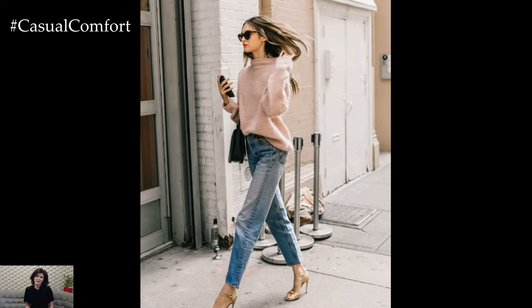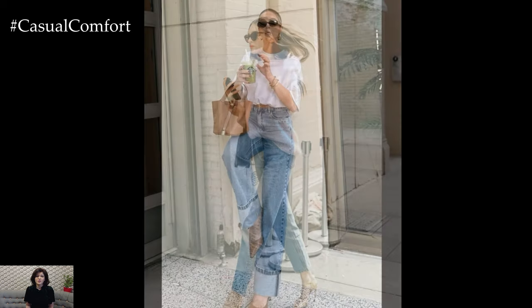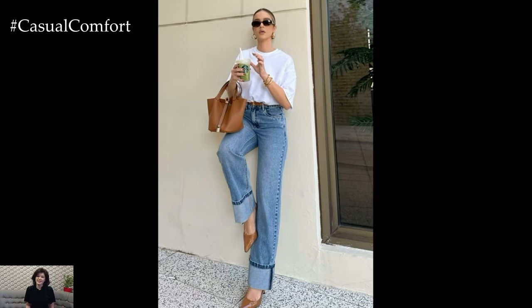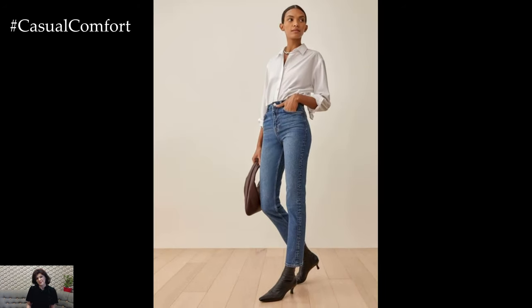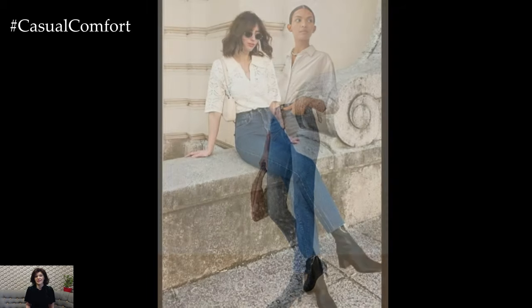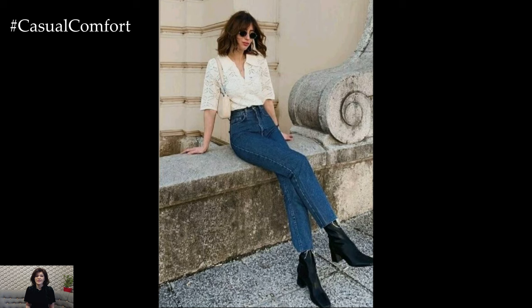Jeans are a staple in everyone's wardrobe, but the key to making them work for both the office and casual outings is the fit. Opt for a pair that flatters your figure — high-waisted jeans are a great choice for a sleek silhouette. Pair them with a blouse or a simple t-shirt and a blazer for a smart casual look that can transition from the office to a dinner date effortlessly.